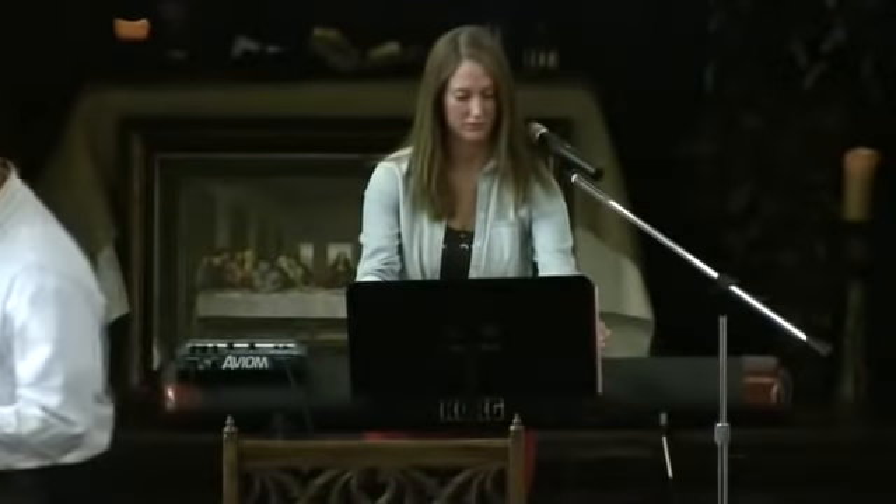We're going to sing a hymn of response as William and Brittany and the band come back. We're going to ask you if there's any decision you'd like to make this morning — it's an opportunity for you to respond. The altar's going to be open if you'd like to come and pray. Perhaps you'd like to come and join the church this morning. Maybe you've been attending for some time and you feel like this is your home and you want to make that official. Now would be the time to respond in whatever way God would be leading you. Let's stand together and sing.